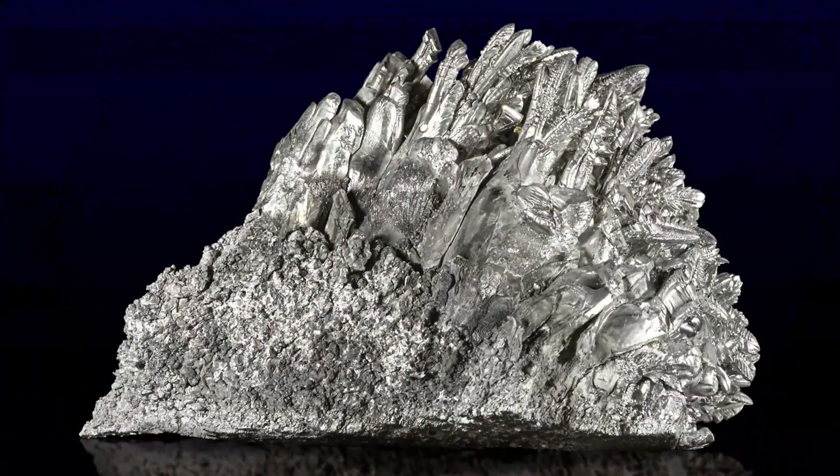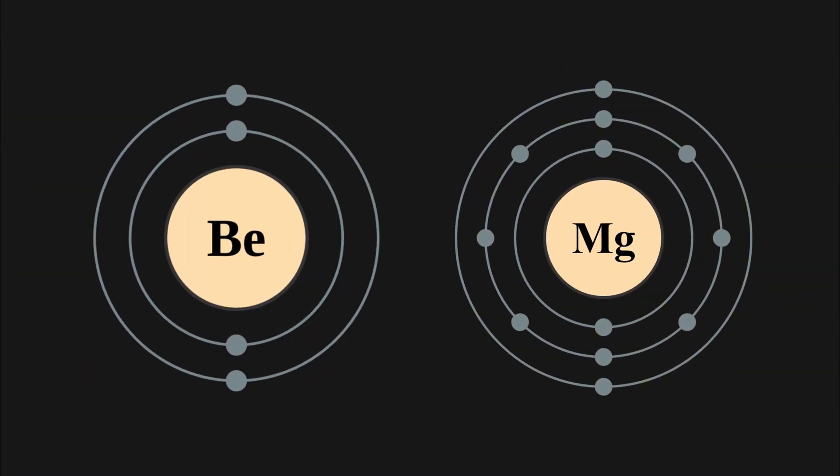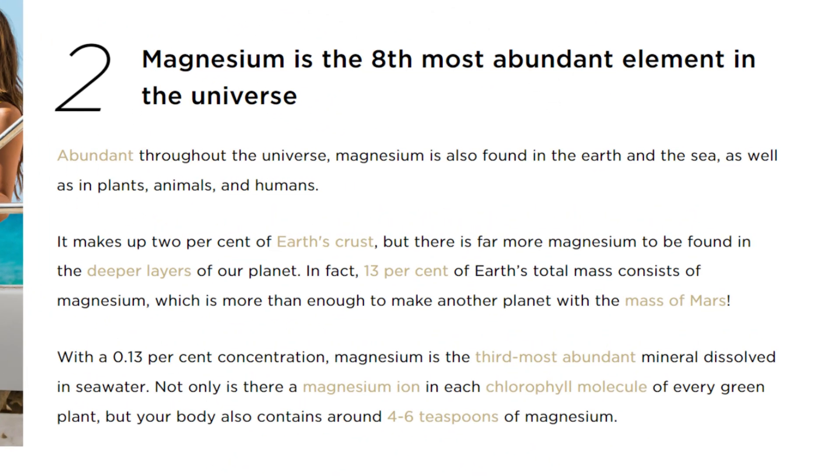Magnesium has a lot of similar properties to beryllium — it's a lightweight, squishy, reactive, and toxic metal. This is because they both sit in the same group as alkaline earth metals, with two electrons occupying their valence shell. Unrelated tangent: while researching magnesium, I came across an article claiming magnesium makes up over 13% of Earth's total mass, and also that that's the same as Mars — which makes no sense, until I looked it up and found that Mars weighs 10 times less than Earth.